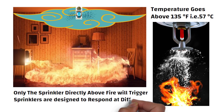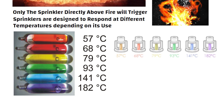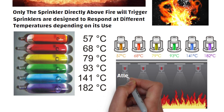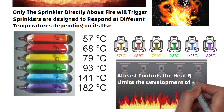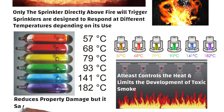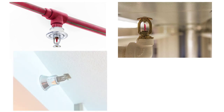Sprinklers are designed to respond at different temperatures depending on their use. You can see in this picture that the liquid in the glass bulb is color-coded to show its temperature rating. Sprinklers extinguish fires in most cases, or at least control the heat and limit the development of toxic smoke until the fire department arrives — reducing property damage and saving lives. Sprinklers can be mounted traditionally on a ceiling pointing down, in a loft space pointing up, or on a side wall pointing inward.